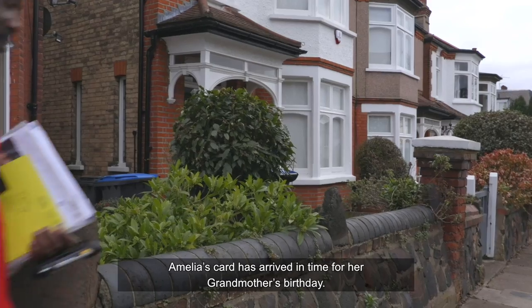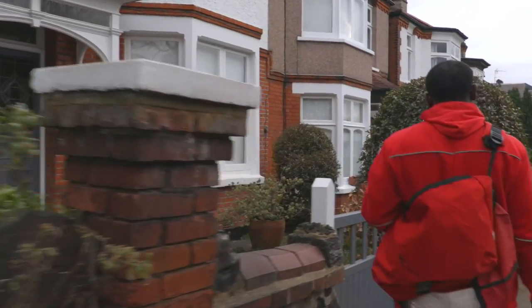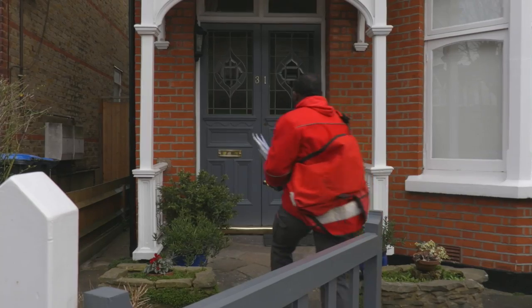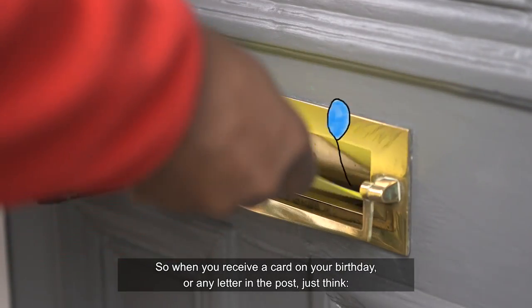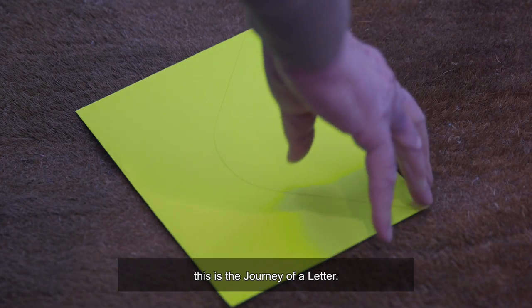Amelia's card has arrived in time for her grandmother's birthday. So when you receive a card on your birthday, or any letter in the post, just think — this is the journey of a letter.